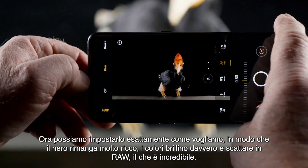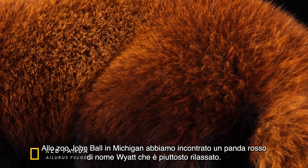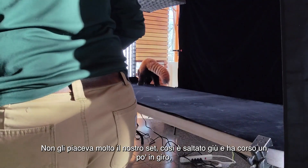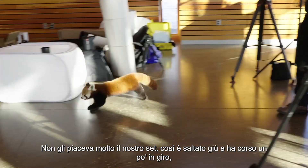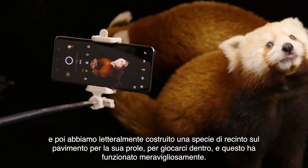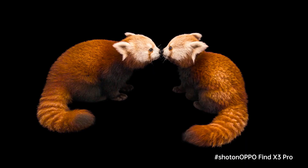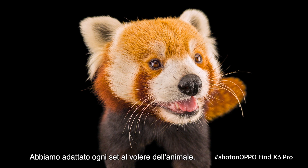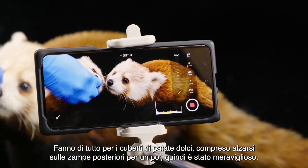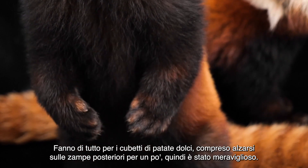And it shoots raw files, which is amazing. At the John Ball Zoo in Michigan, we have a red panda named Wyatt, who's pretty laid back. He didn't like our tabletop setup very much, so he hopped down and ran around a little bit. We literally built a kind of playpen on the floor for his offspring to play around in, and that worked out wonderfully. We just adapt these different sets to whatever the animal would like.